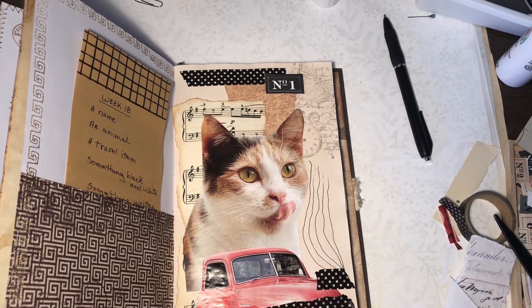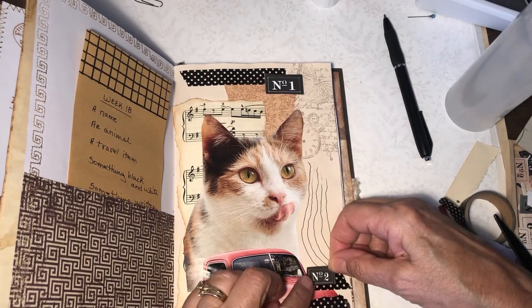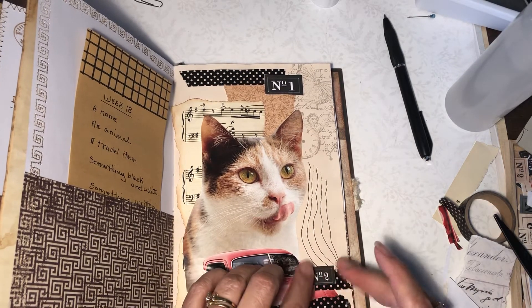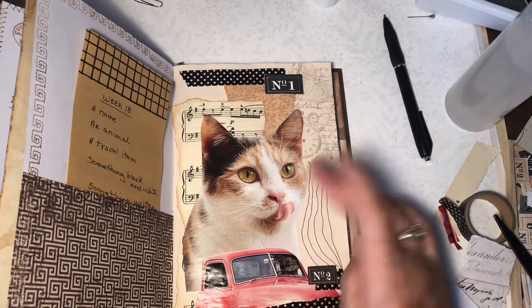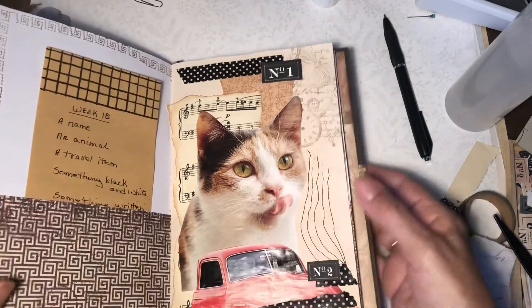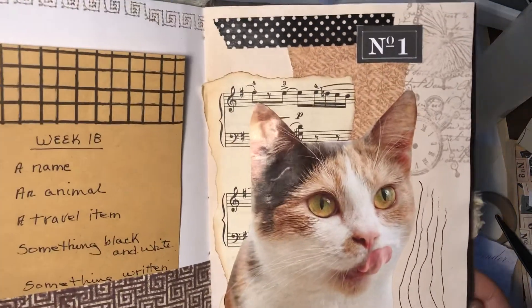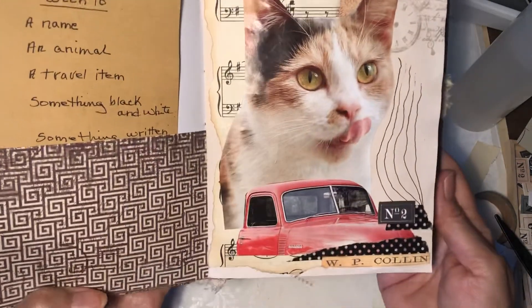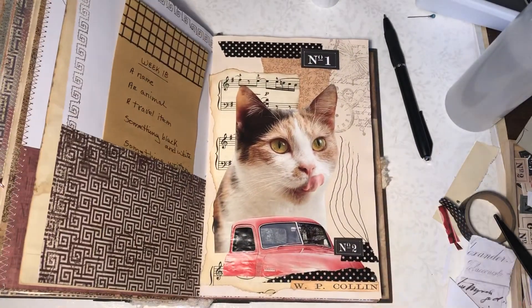Believe it or not, that's what I'm going to do. As you can tell, I absolutely didn't plan ahead at all on this one. Usually I'll at least stick a few things down and see how it looks. But that's okay — and this is what we've ended up with. Hope you like it and hope you enjoyed the video. Talk to you soon. Happy crafting.